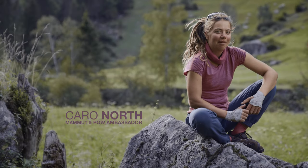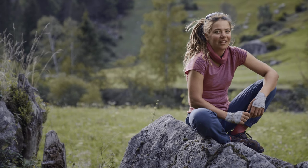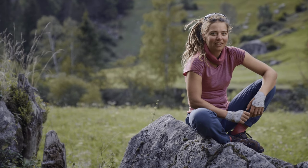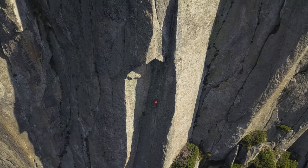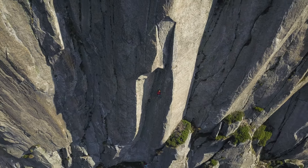Hey, my name is Kara North. I'm a professional alpinist, climber and mountain guide, so I get to spend tons of time in the mountains. The mountains and the outdoor is not only my workplace, but it's also the base for my passion, so I care deeply about them.